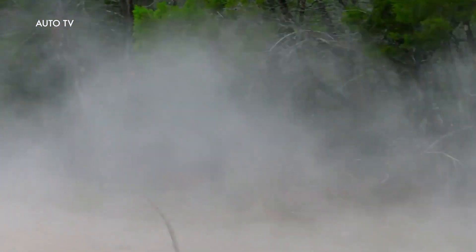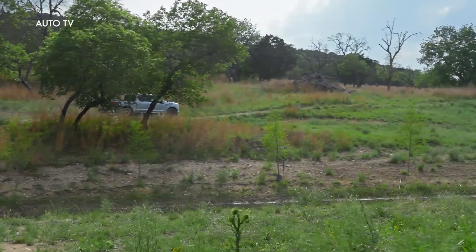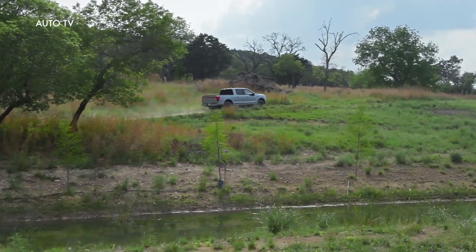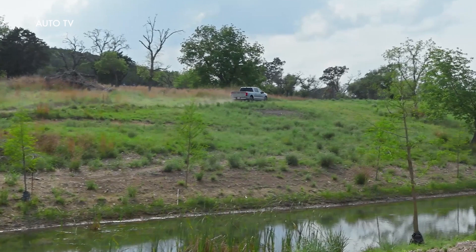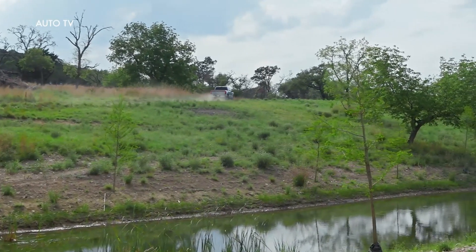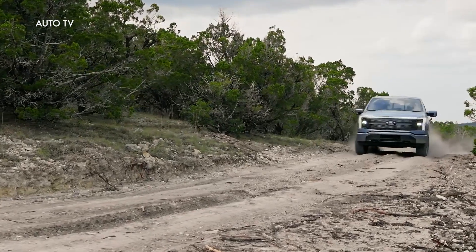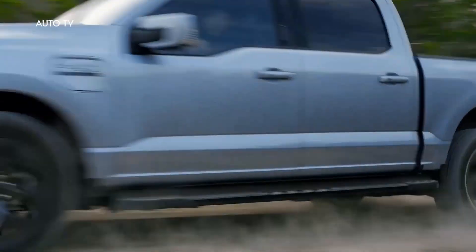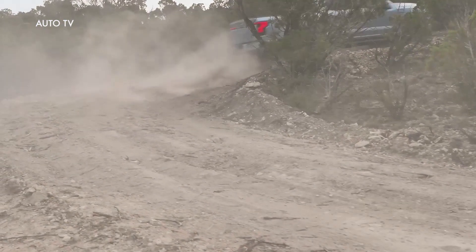In March, Ford released the final EPA estimated range figures for all F-150 Lightning pickup models, which includes a 20-mile increase for F-150 Lightning XLT and Lariat trims with the extended range battery, for a total EPA estimated range of 320 miles. Fleet customers have the option to purchase the extended range battery on Lightning Pro, which also has an EPA estimated range of 320 miles.